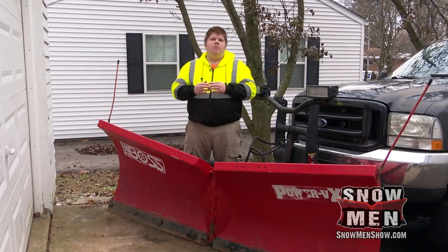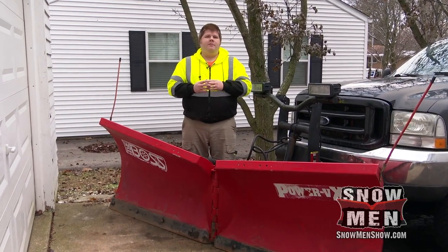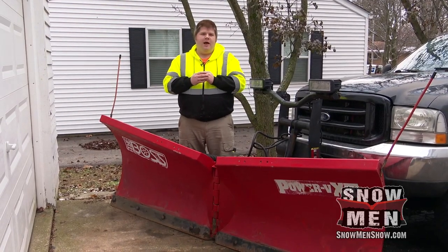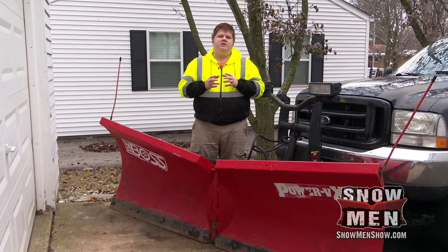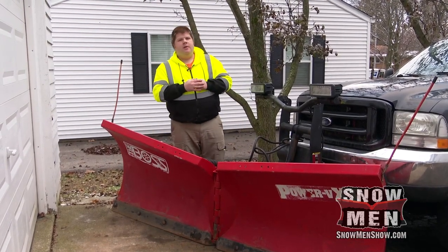Hey everyone, it's Ryan Orlick from Snowmen, and one of the things you may know about me is that I love my Boss snow plows. I just wanted to take a minute and tell you a couple of the features and reasons why I really love the Boss snow plow.